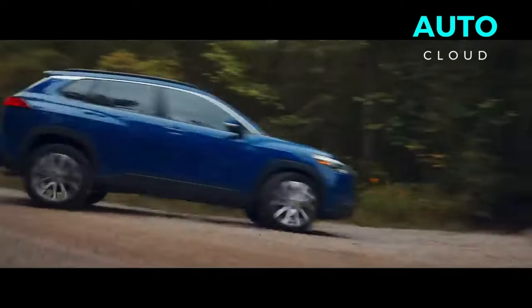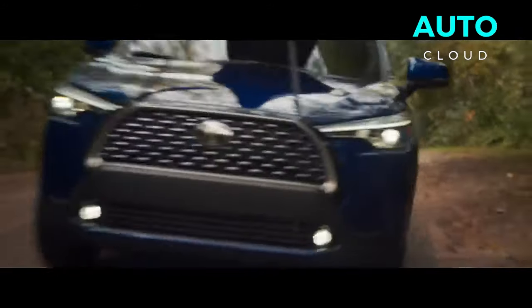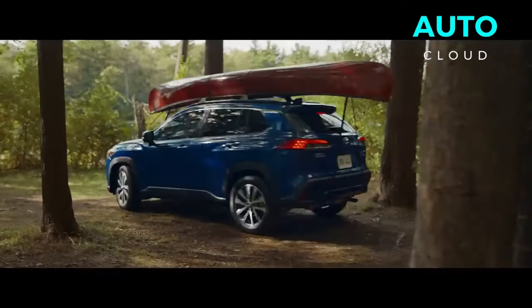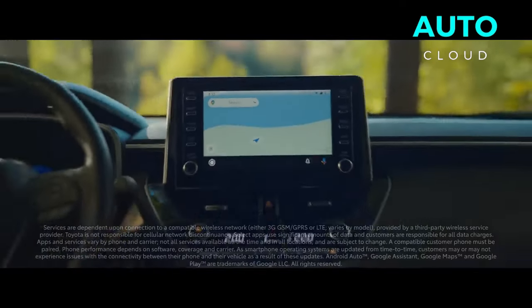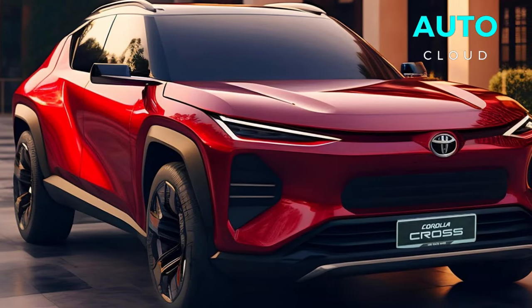The cargo compartment now opens through motion sensors, giving easy access to the broad cargo area. The rear bumper is designed to improve aerodynamic highlights and is enhanced by a diffuser that guides wind flow to reduce drag.